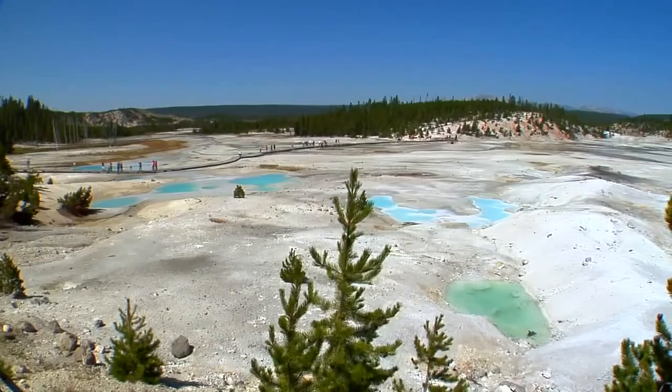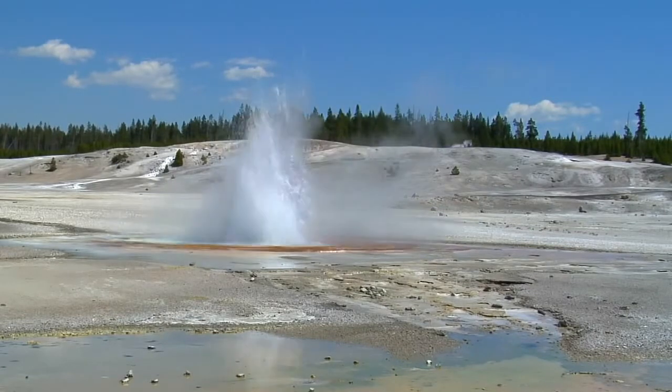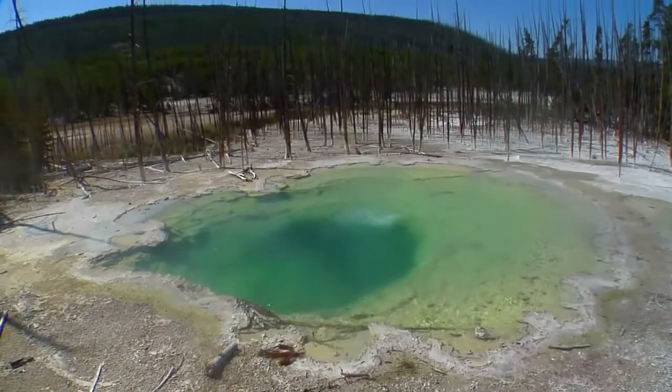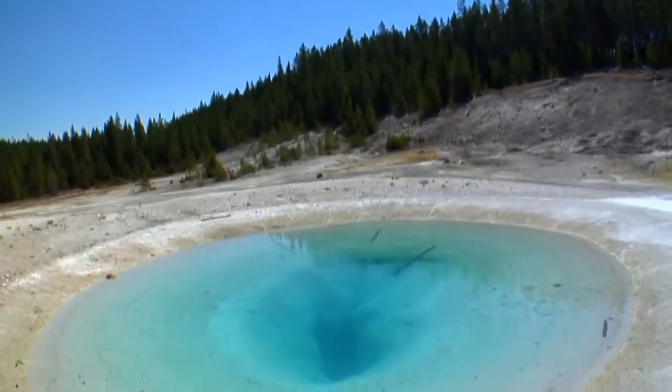Situated as it is on several fault lines, the Norris Geyser Basin is a hotbed of thermal activity, so to speak. Many people consider this the premier location for observing the intriguing phenomenon that ensues when lava lies so close to the Earth's surface.